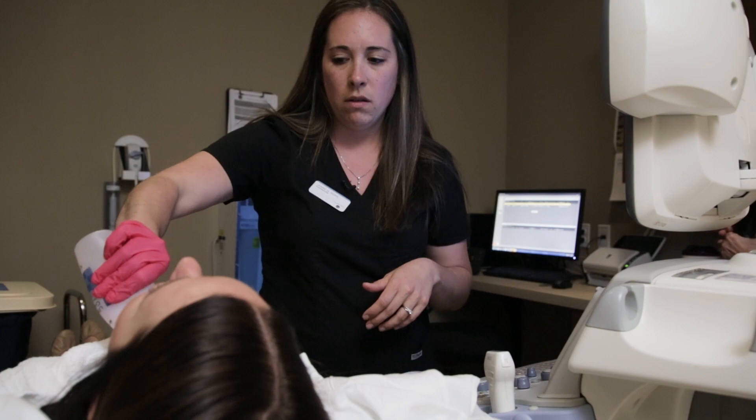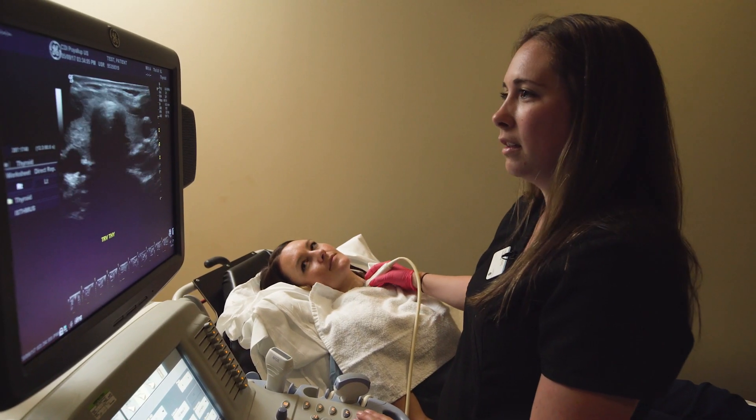Sometimes there's a little bit of prep, but it's very simple — just skip breakfast. Patients come in, they lie down. There's a warm gel and a camera placed on the skin. No needles. No pain. It's so easy.